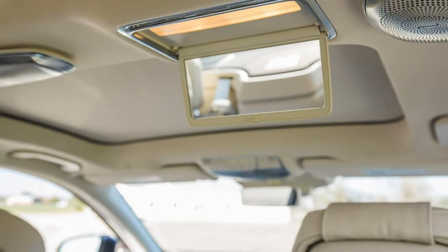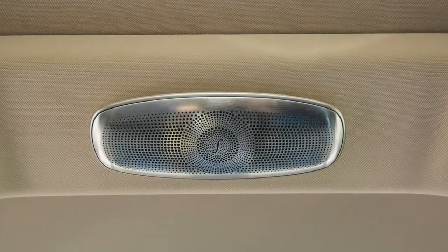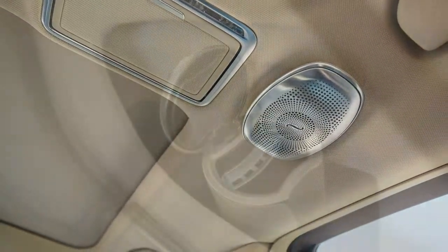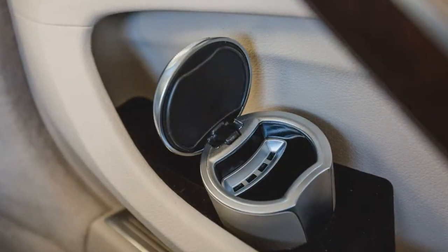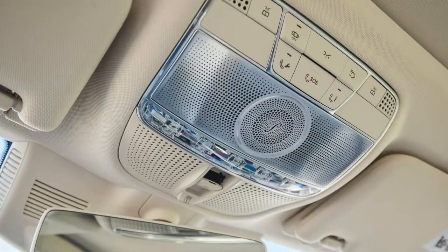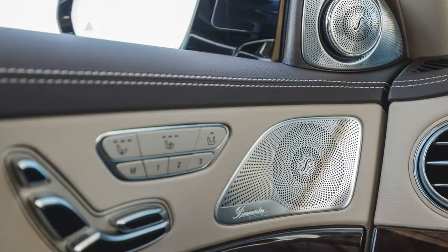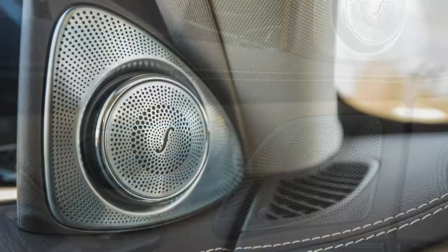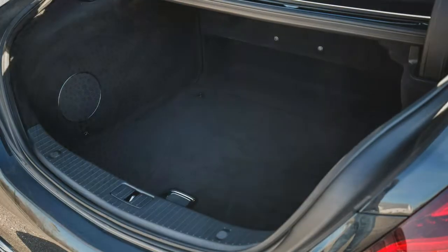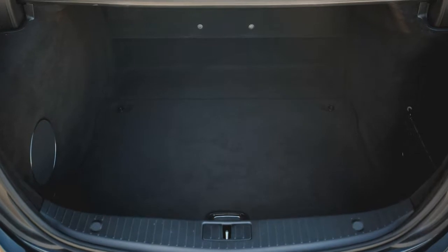Mercedes doesn't skimp on the options list of the S450, offering virtually all the same creature comforts as the S560, for a cost, naturally. Our test cars were prime examples: despite both carrying a base price of less than six figures — 4Matic adds $3,000 — a generous lot of extras took these S450s comfortably beyond the $100,000 barrier, with the rear-drive car arriving at $106,245 and the 4Matic car ringing up at $115,645.